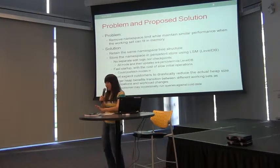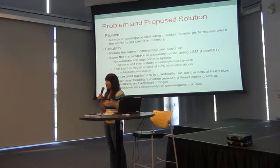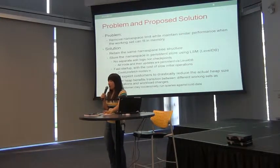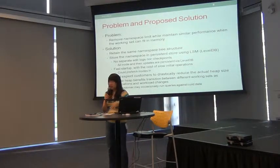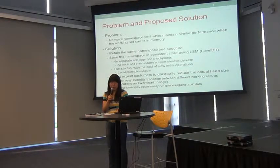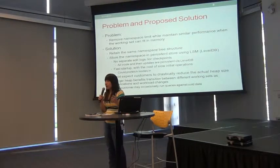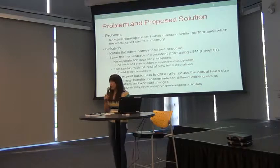The problem is to remove this namespace limit while trying to keep performance similar. Essentially, we are going to keep a cached version of your namespace — just keep a portion of your namespace in memory. We are going to store the whole namespace using a log-structured merge tree. Right now we are using LevelDB as our library for that. By doing this, you don't need checkpoints anymore, you won't have edit logs anymore, and this also gives us the benefit of really fast startup — whenever the system starts, it can start immediately without reading anything in.